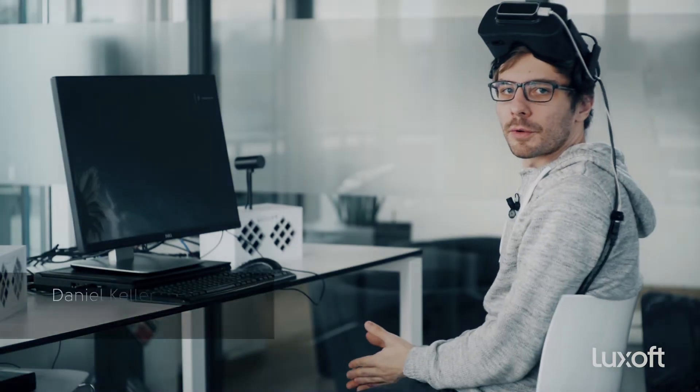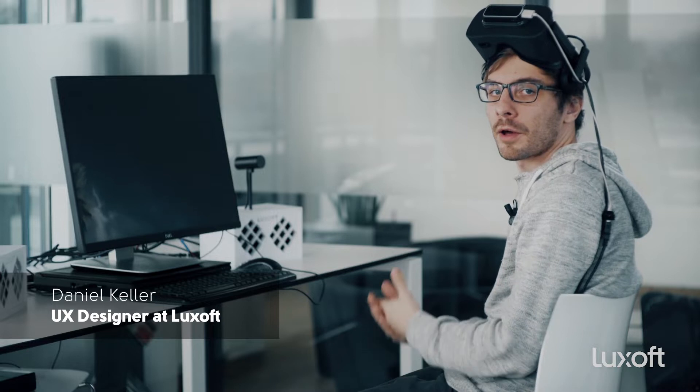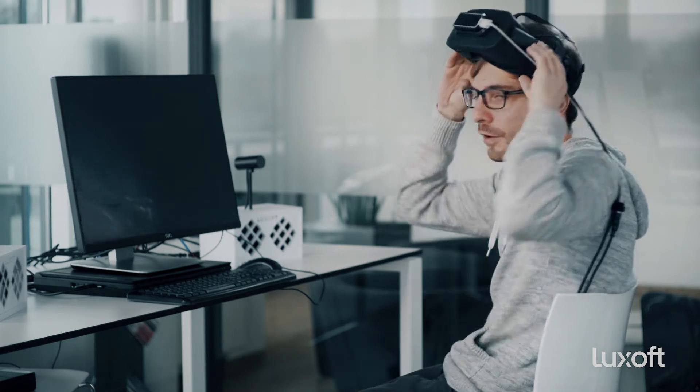Welcome to the Luxoft virtual reality demo that simulates the car interface of the future. I'm going to teleport myself 10 years into the future where cars are self-driving and you have augmented reality glasses in your car. All this is simulated in virtual reality — let's jump into the car.